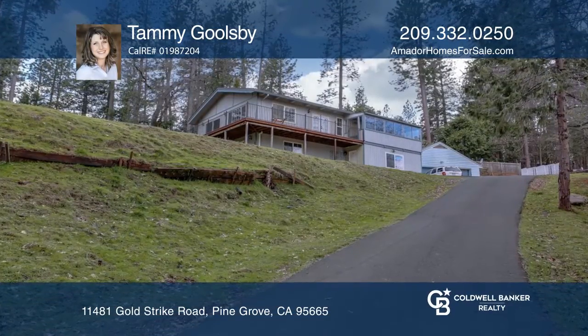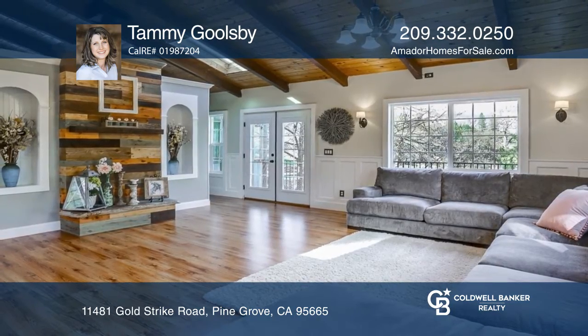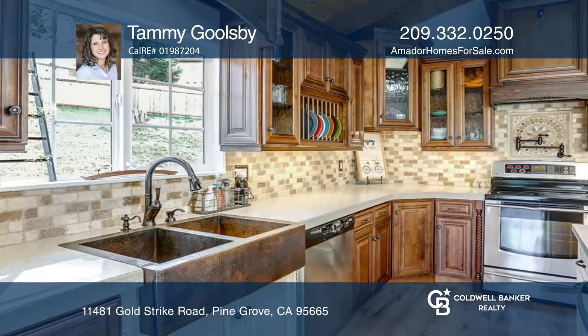This beautiful three-bedroom, three-bath home offers an excellent opportunity. With an amazing custom remodel, this stunning home offers several features any future homeowner is sure to love.